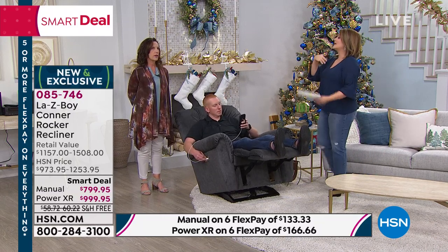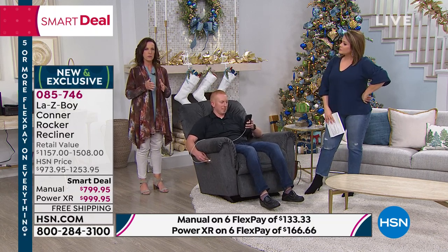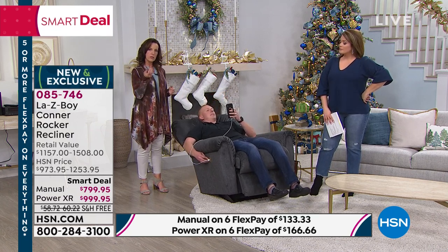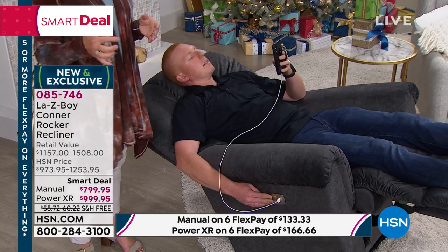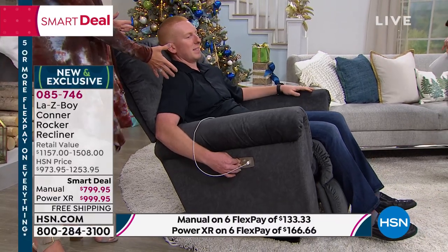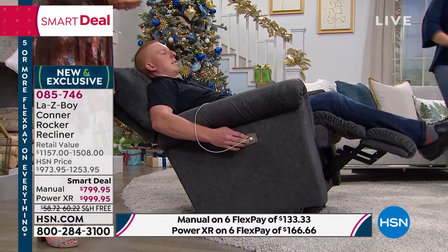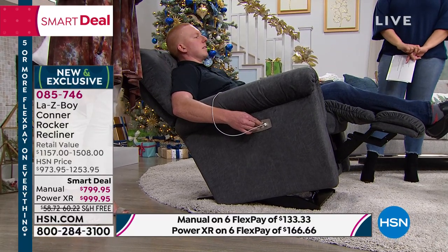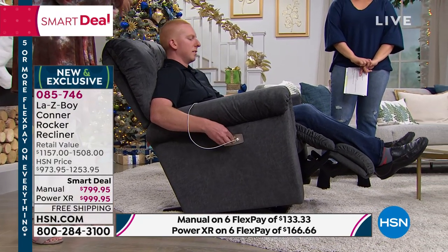Who should get the manual and who should get the power? It really does have a lot to do with your budget. But if you're that close, why not step yourself up? If you have any issues with extremities — arthritis, carpal tunnel — pushing the button may be easier for you than lifting a lever. The power has infinite reclining positions; the manual has 54. Think about your car — do you have power in your seat or a manual? This is like having the power driver's seat every single day in your home.